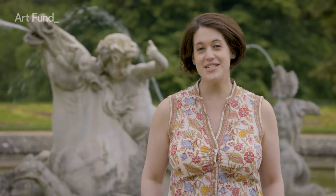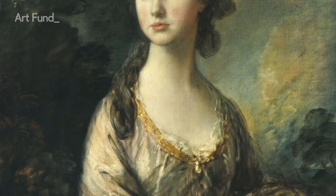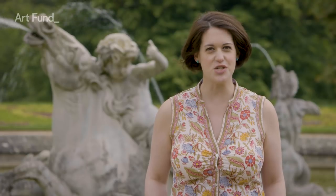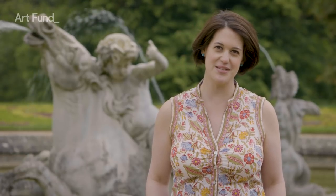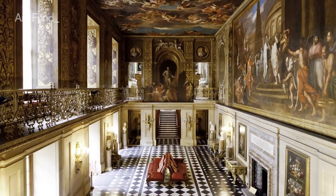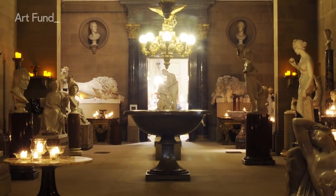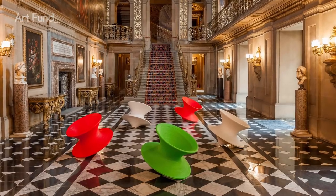Originally created by the brilliant and powerful Elizabethan Bess of Hardwick, home to the 18th century style icon Georgiana Duchess of Devonshire, and an inspiration to Jane Austen, Chatsworth in Derbyshire is one of the most magnificent of all British country houses. Today the house contains works of art spanning 4,000 years, from ancient Roman and Egyptian sculpture to newly commissioned contemporary art.